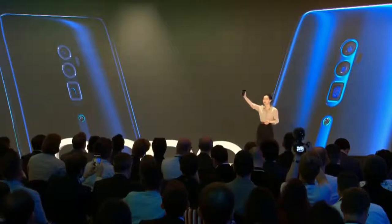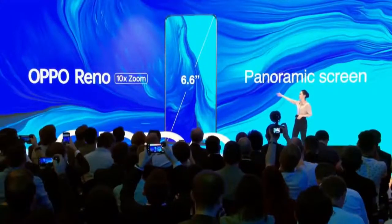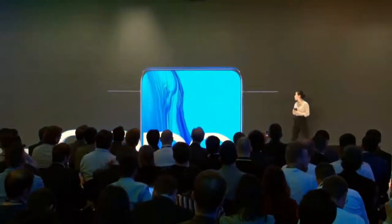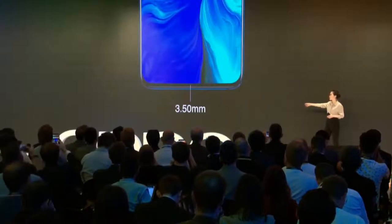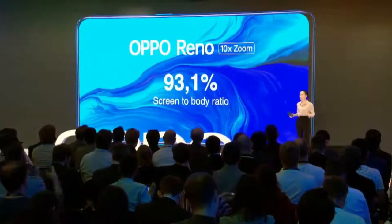Let's look at the front of the phone — a full screen. Whether you're watching a video, playing a game, or browsing the internet, the Reno gives you the most complete viewing experience possible. The Reno 10x Zoom features a 6.6-inch panoramic screen, completely notchless, with no interruption, bezels on both sides of only 1.63 millimeters, and the lower bezel only 3.5 millimeters, achieving an amazing 93.1 percent screen-to-body ratio.